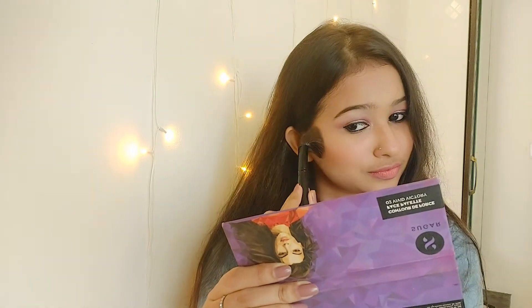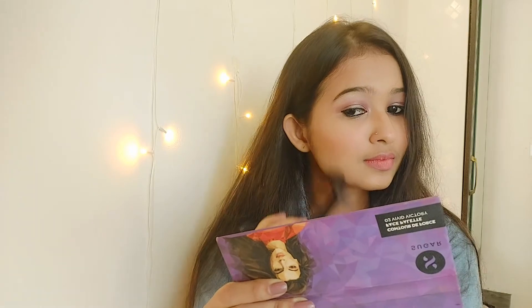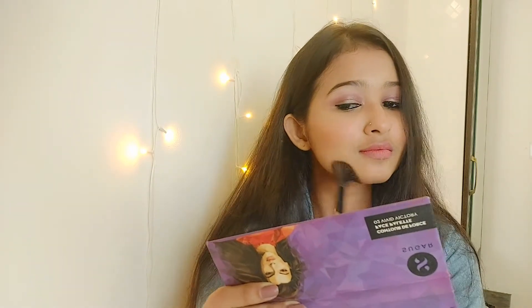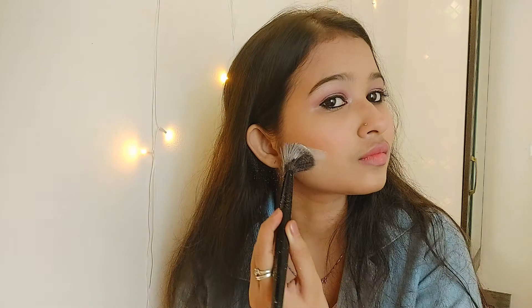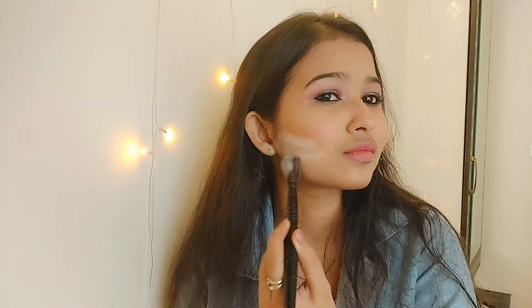Next I'm doing contouring, which is very necessary for me because I have a chubby face. If you don't have a chubby face you can skip it. I'm using a powder contour to give a sharp, edgy look and I'm blending it out well.